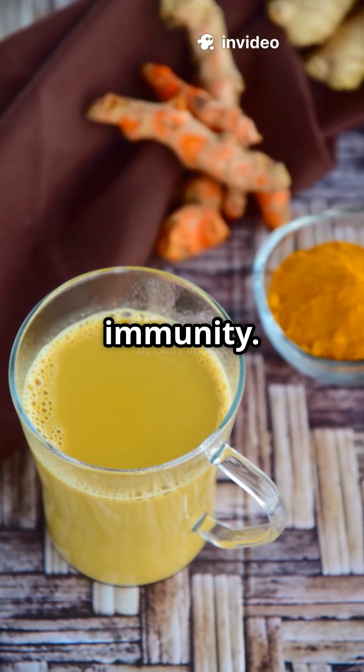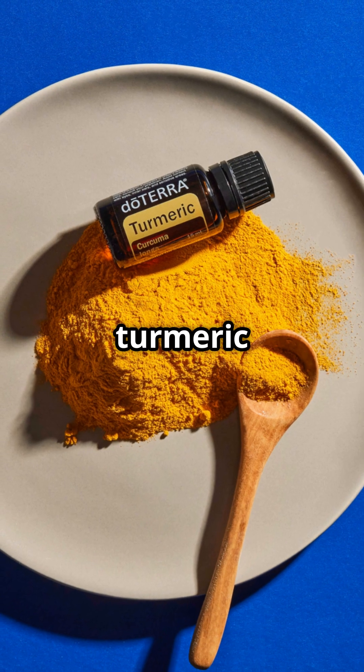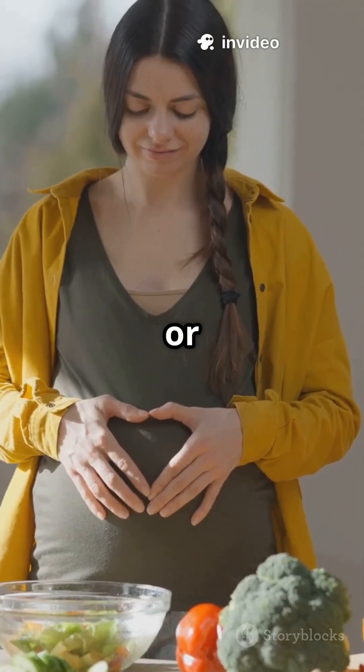Warm milk and Haldi for immunity. Haldi and honey for throat. Haldi paste for minor skin irritation. But yes, turmeric is a natural support, not a replacement for real medical treatment. Avoid excess if you are pregnant or have gallbladder issues.